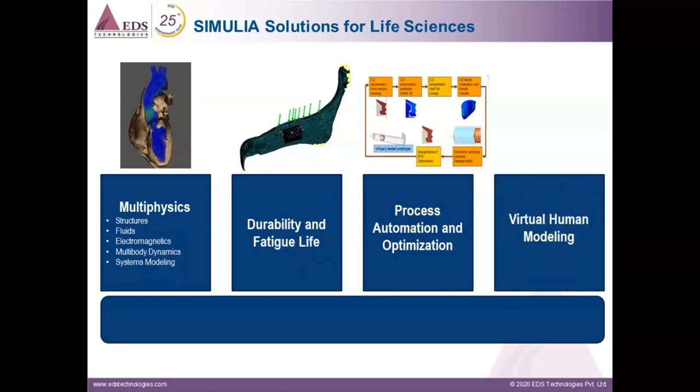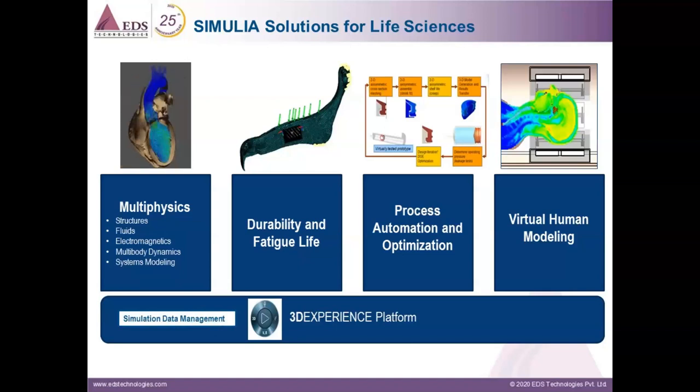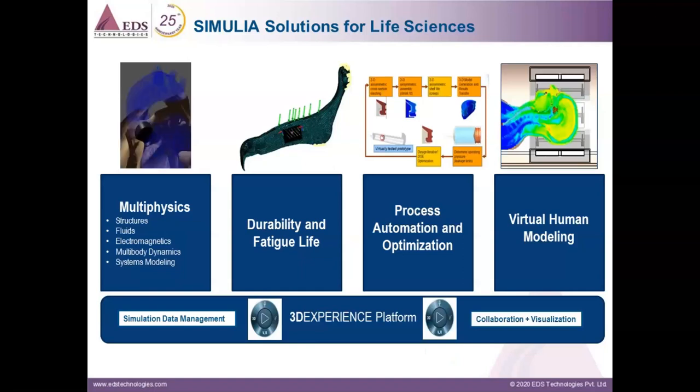We also have virtual human modeling to facilitate the modeling and simulation of the human body from a physical and physiological perspective. Virtual human modeling of the product in a human body is increasingly valuable for improving the safety, efficacy, and reliability of all forms of medical devices and consumer products. All of these solutions are delivered under the 3DEXPERIENCE platform, which provides capabilities for simulation data management, collaboration, and visualization, as well as integrated solutions from Simulia and other brands.